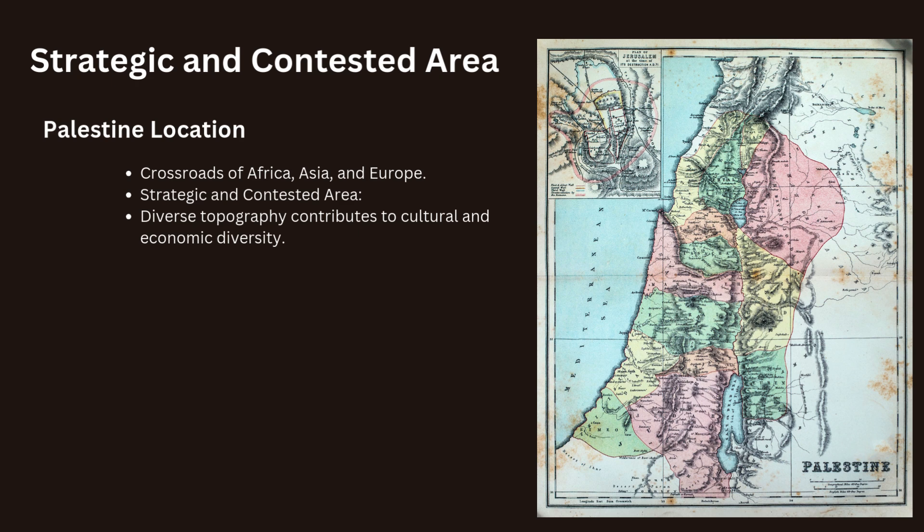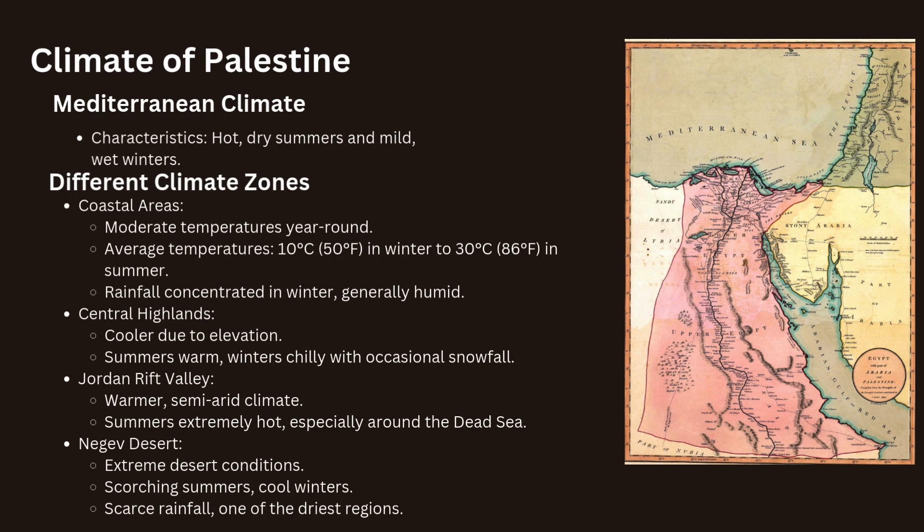Palestine experiences a Mediterranean climate characterized by hot, dry summers and mild, wet winters. The coastal regions enjoy moderate temperatures year-round, while the inland areas, particularly the central highlands, experience more significant seasonal variations. The coastal plain has average temperatures ranging from 10 degrees Celsius (50 degrees Fahrenheit) in winter to 30 degrees Celsius (86 degrees Fahrenheit) in summer. Rainfall is concentrated in the winter months and the area is generally humid.